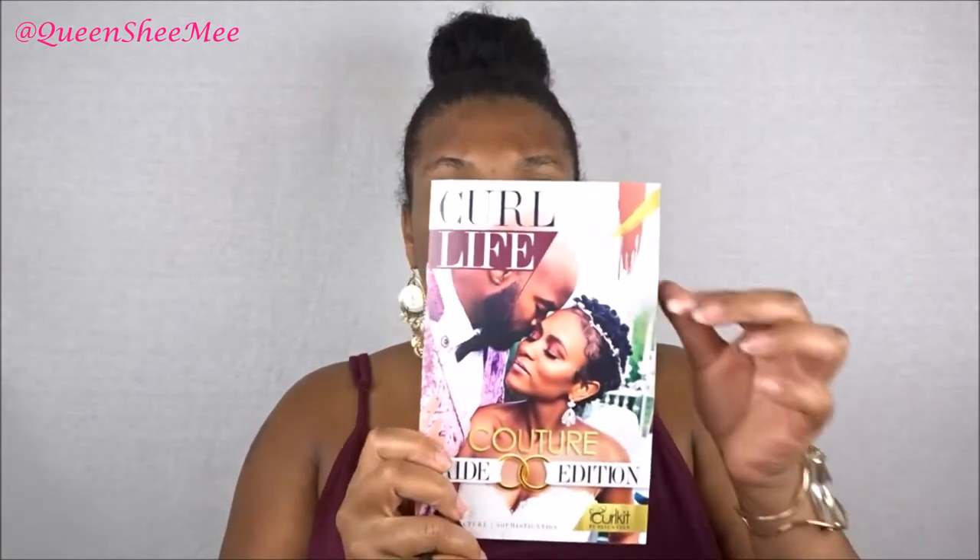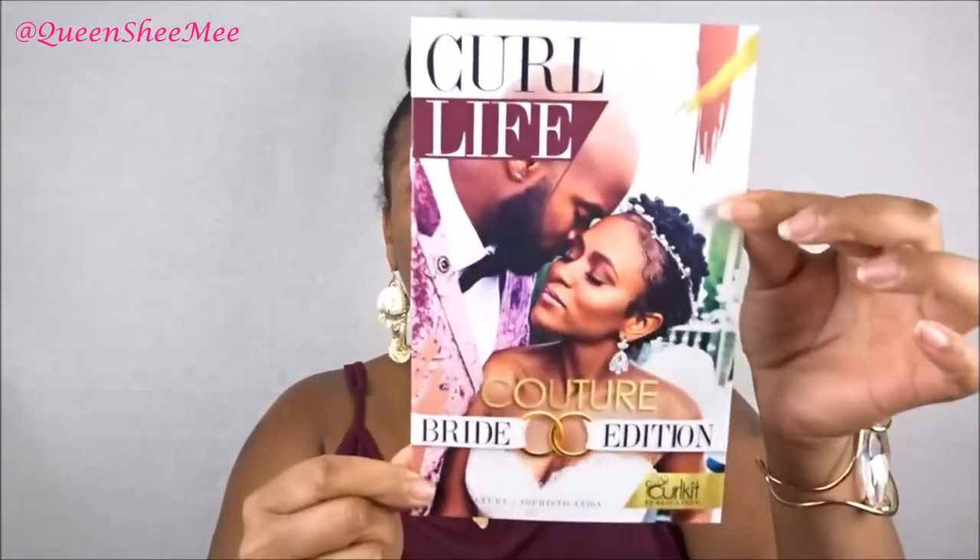So as I stated, this is the August 2018 Curl Kit and we're going to get right into the unboxing. As always, it comes with the Curl Life booklet, and this month's edition is the Bride Couture edition — I'm loving that, because I guess this is bridal season.